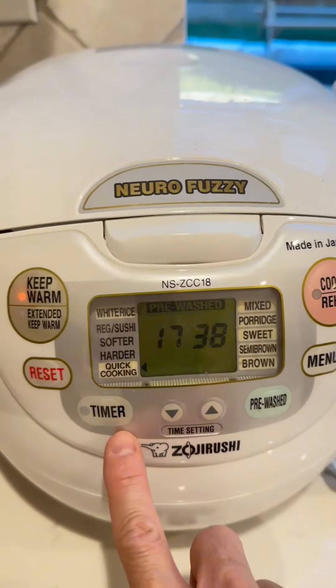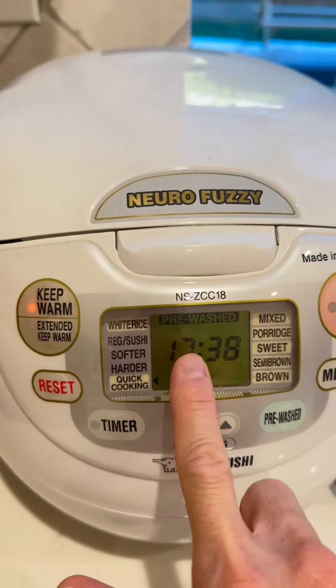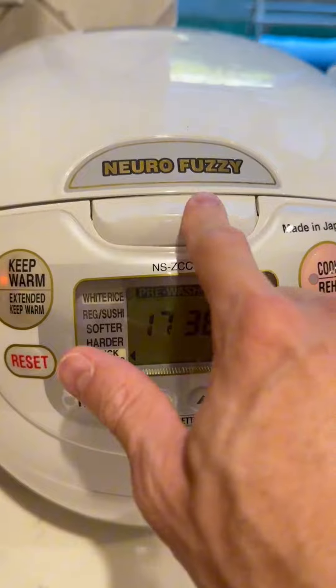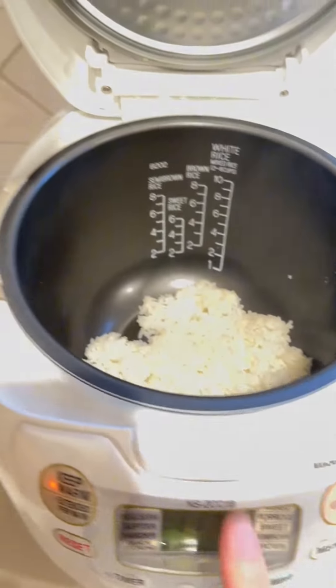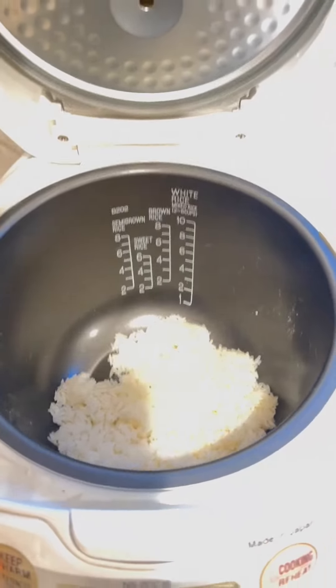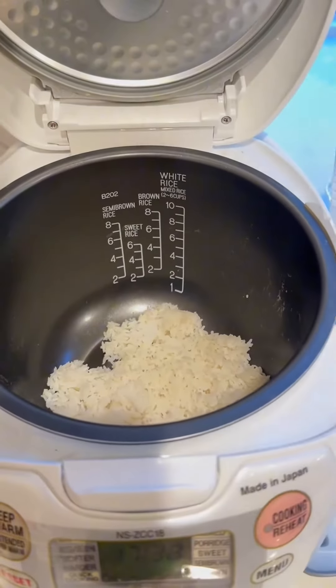It's really durable and it looks really good on my counter. I do get compliments on it. My friends have different kinds of Asian rice cookers, but when they see my rice cooker they really like it. I really like the shape.